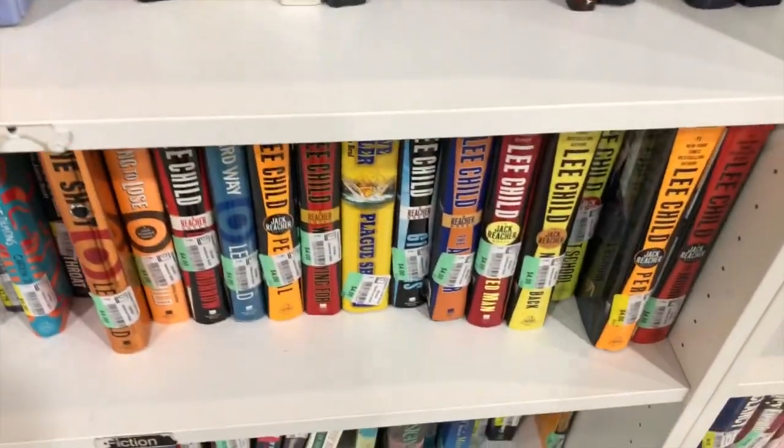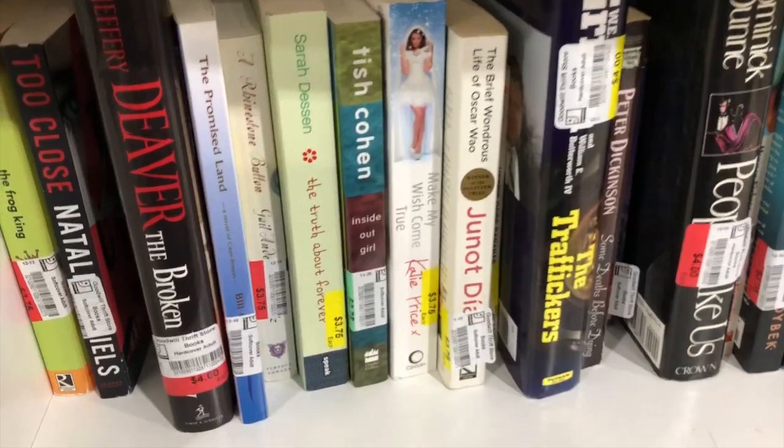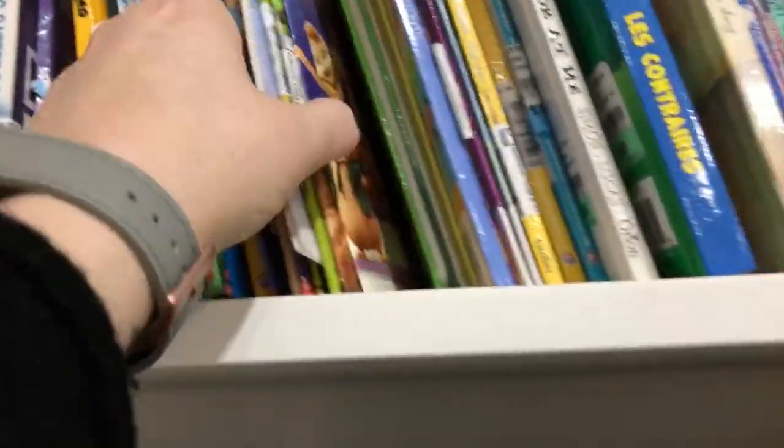Then I went and looked at some of the adult books because I'm looking for a really good book to read, and then off to the kids books of course because I have a kids reading channel, so I definitely have to look at those.